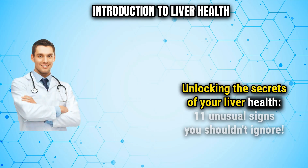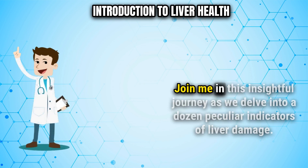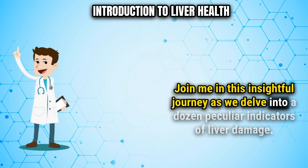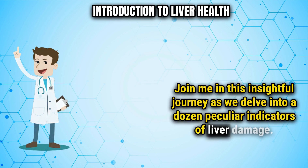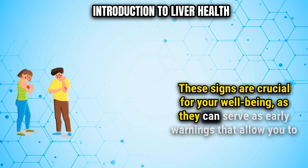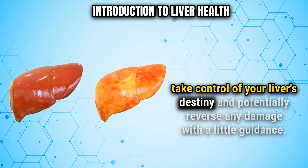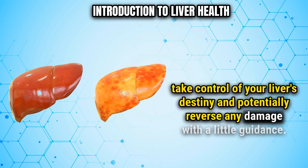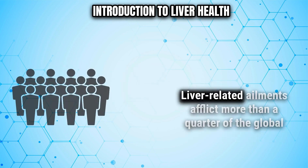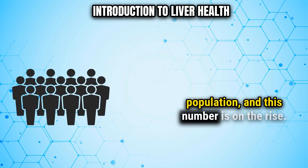Unlocking the secrets of your liver health: 11 unusual signs you shouldn't ignore. Join me in this insightful journey as we delve into a dozen peculiar indicators of liver damage. These signs are crucial for your well-being, as they can serve as early warnings that allow you to take control of your liver's destiny and potentially reverse any damage with a little guidance. Liver-related ailments afflict more than a quarter of the global population, and this number is on the rise.